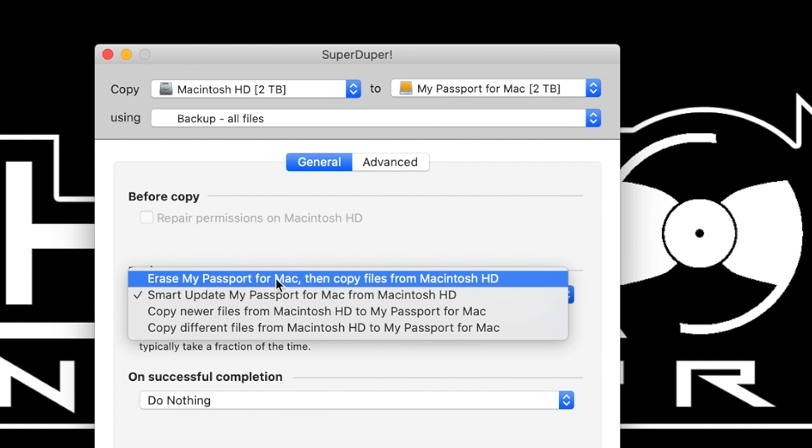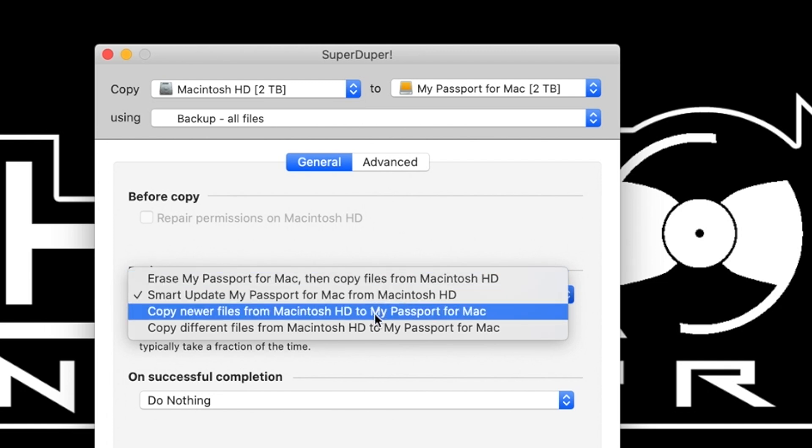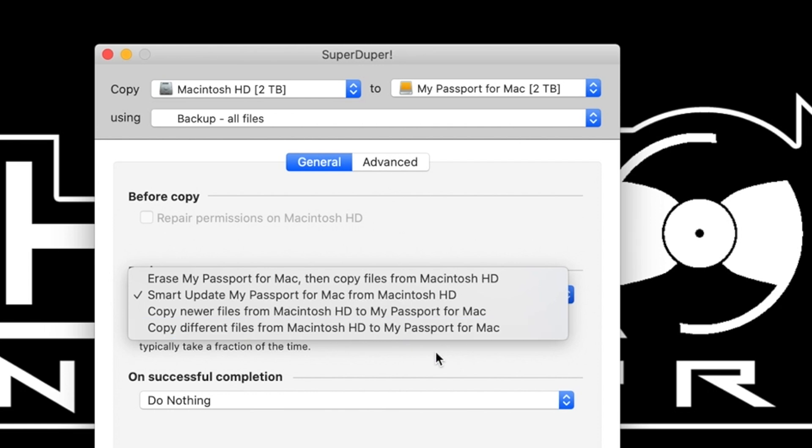As far as Super Duper is concerned, there are upgrades. The paid version is about 28 bucks. The important thing about the paid version is it allows for smart updates — once you've done your full clone, the next time you plug it in Super Duper will only look for files that have changed, leaving untouched files alone. That completely speeds up the process. Something that took six or seven hours before might take 30 minutes the next time, because it's only updating the files that have changed.